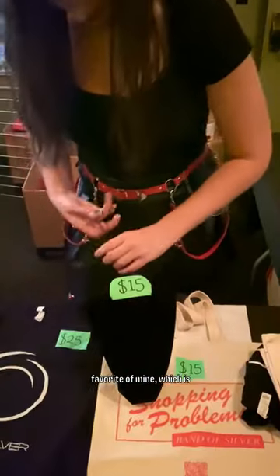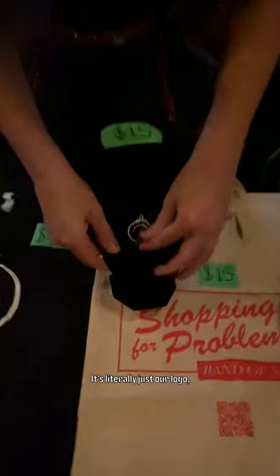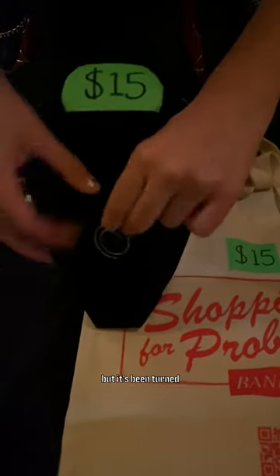A personal favorite of mine is the Band of Silver pendant. You can see us rocking this on stage a lot — it's literally just our logo but it's been turned into pendant form.